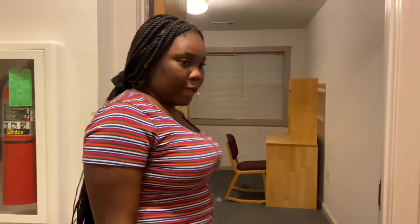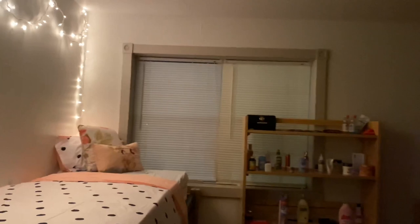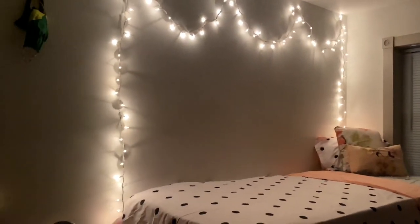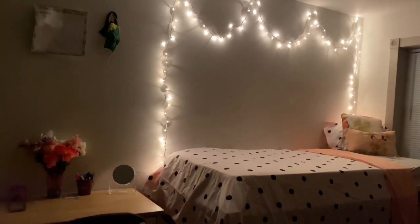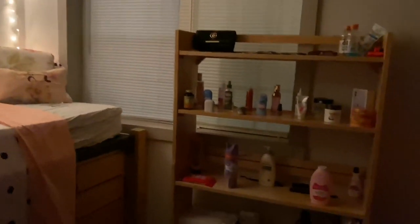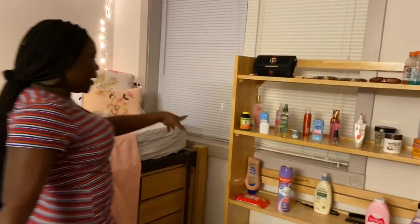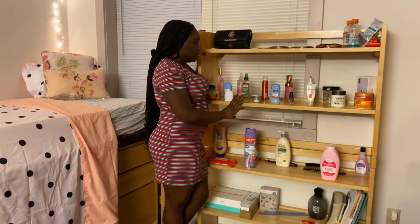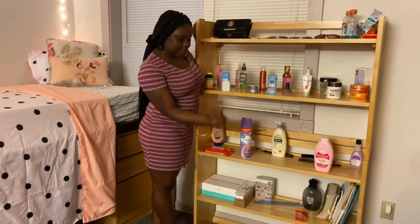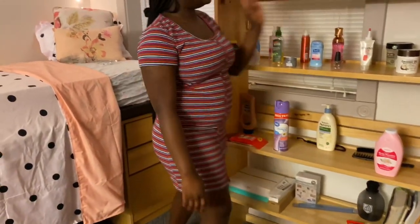This is like my roommate's area but they're not here yet, and this is mine. So this is my shelf area where I have my lotion, my perfumes, my deodorant — all that stuff I need. My books are at the bottom, and I've got some candies here.